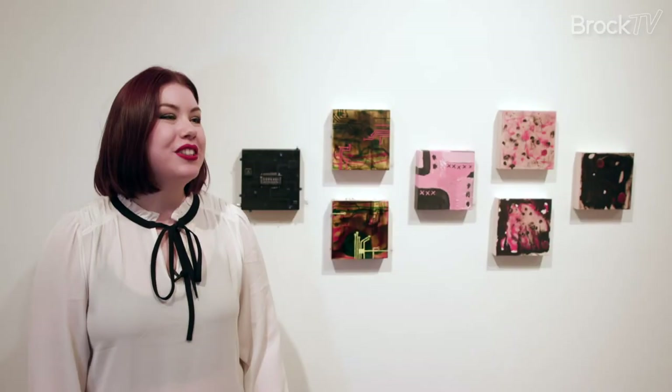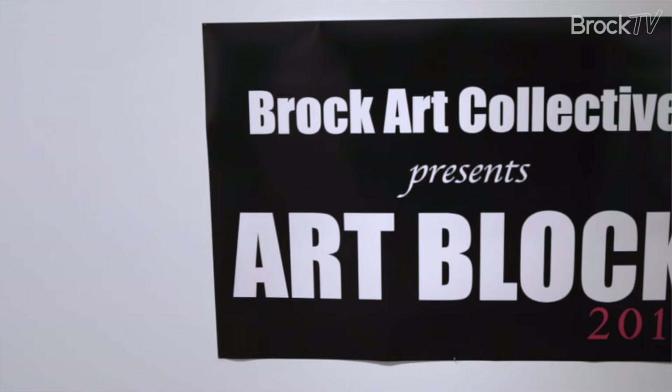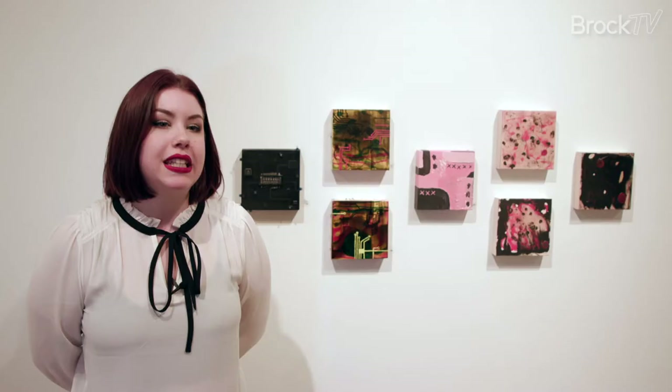Brock Art Collective is a student-run VUSU club. It is run by students, for students. We do exhibition opportunities and events, one of our events being our block art show.